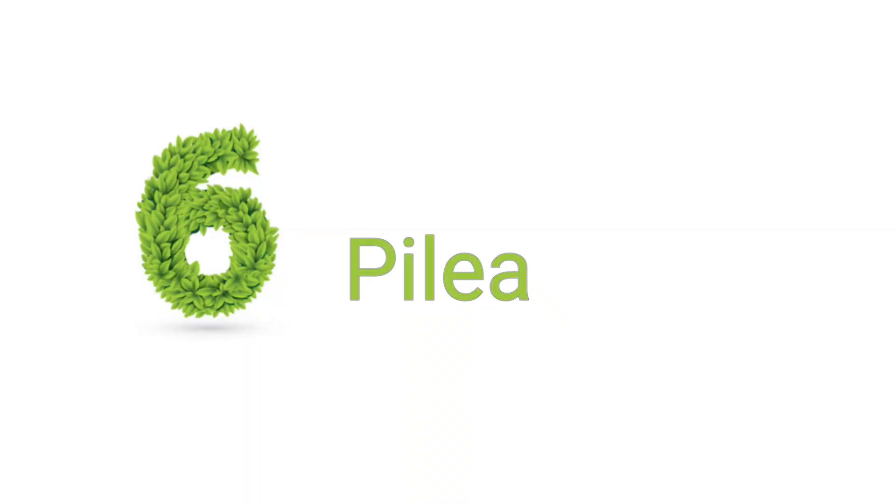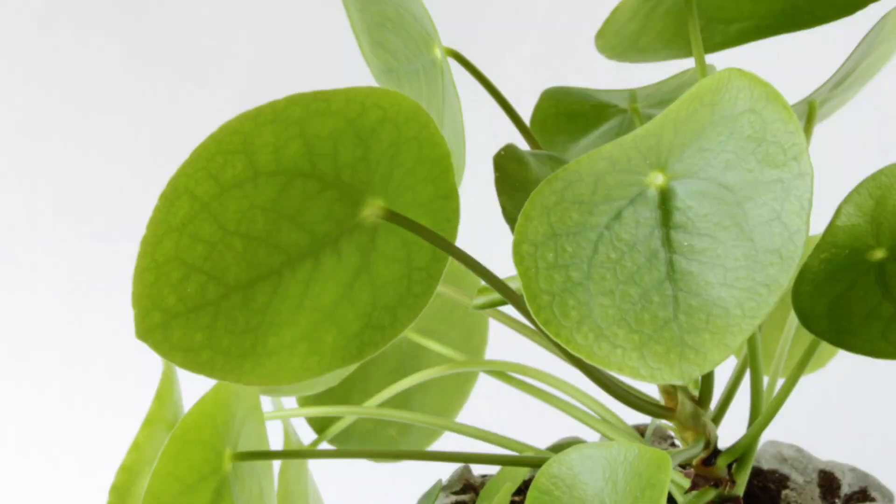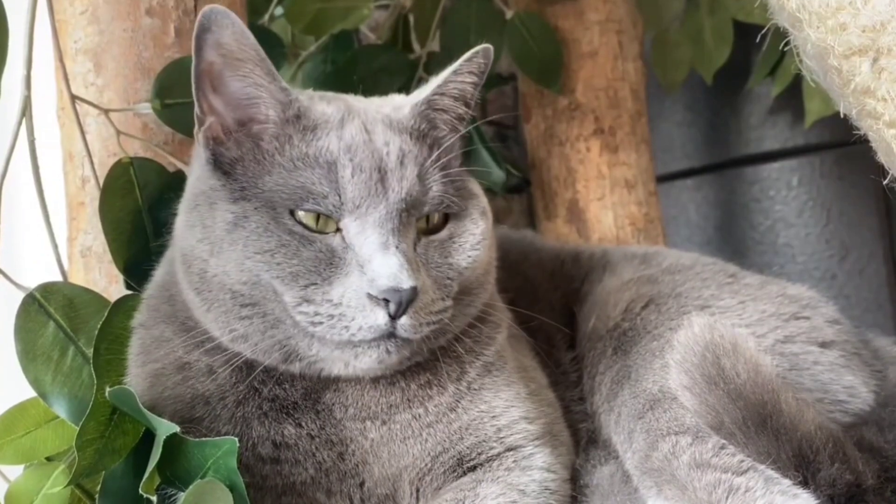Last but not least is Pilea. Pilea like a lot of light and also like higher humidity. They're 100% non-toxic to cats. Pilea peperomioides in particular has little UFO-shaped leaves at the end of long stems, which make for very fun cat toys — it's almost like a pom-pom at the end of a stick. Cats just love to bat them around. The leaves will also move in the sunlight trying to catch as much light as possible, which is really cool.